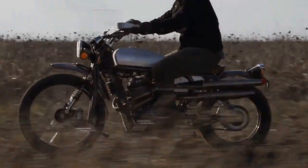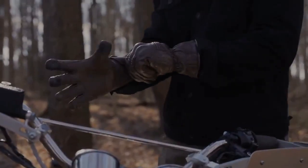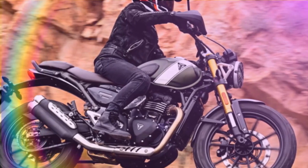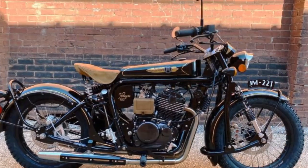Janus Motorcycles has unveiled its newest addition to the lineup, the Griffin 450, boasting a vintage scrambler-style reminiscent of the 50s and 60s. Crafted with meticulous attention to detail and personalized to each owner's preferences, the Griffin 450 epitomizes Janus' commitment to creating bespoke machines that marry form with function.